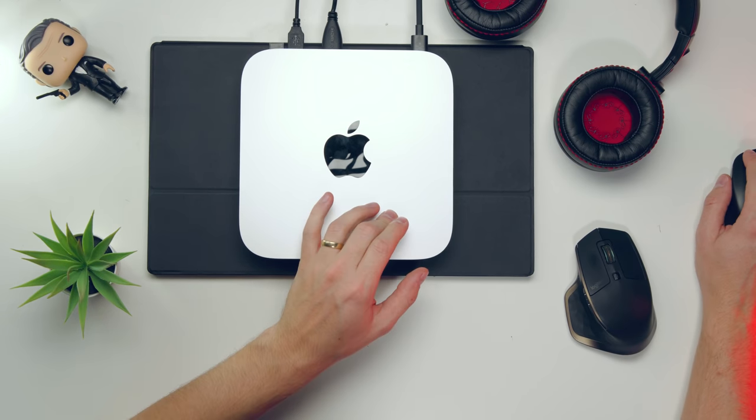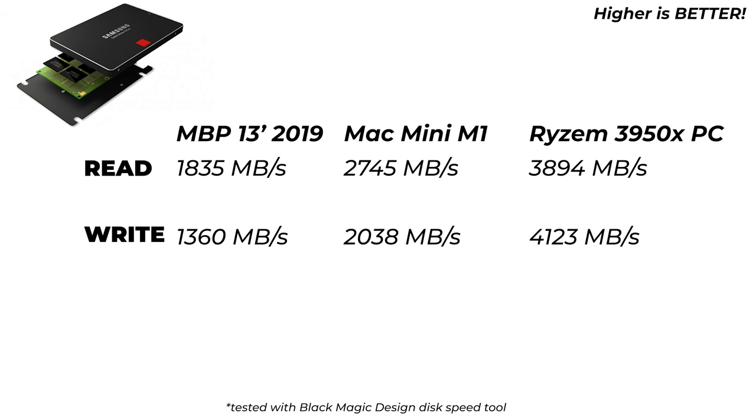For SSD speeds: the Mac Mini achieves around 2,038 MB/s write and 2.7 GB/s read. The MacBook Pro gets 1,800 MB/s read and 1,300 MB/s write — clearly slower. The Windows PC is the fastest here, with read speeds approaching 4 GB/s and write speeds also exceeding 4 GB/s.